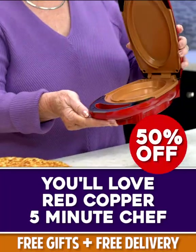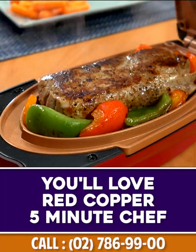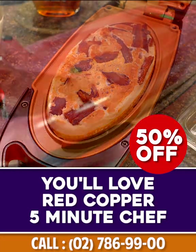Hi, Kathy Mitchell here with my new Red Copper Five Minute Chef. You're gonna love the way this kitchen wonder makes delicious home-cooked food in a flash.